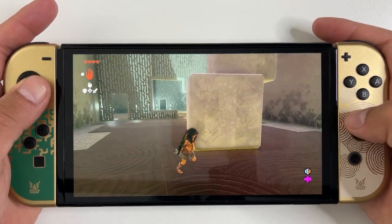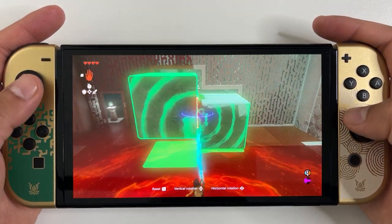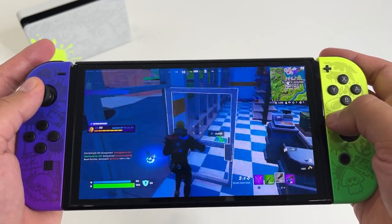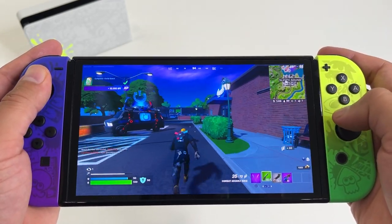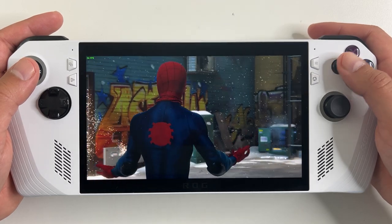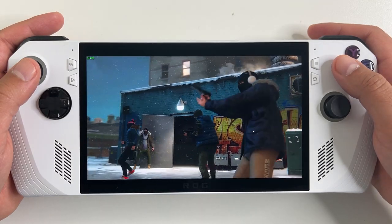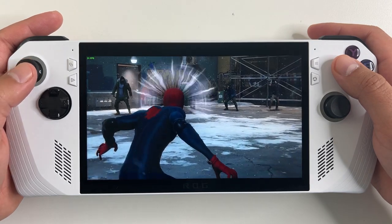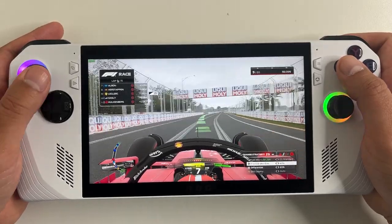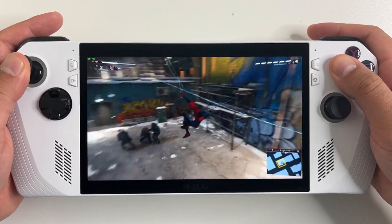Is this better than the Nintendo Switch? If all you care about is power, then yes — it's a generation ahead. But a gaming handheld is more than just power; it has to be portable. The Nintendo Switch and especially the Switch Lite are a lot smaller, more portable, and better refined for traveling and gaming on the go. I do like the ROG Ally and it can do a lot more than the Nintendo Switch. My only real complaint is the battery life — just like the Steam Deck, it's horrible and can't compete with the Switch. These are just my early impressions after a few days, so stay tuned for more ROG Ally content.